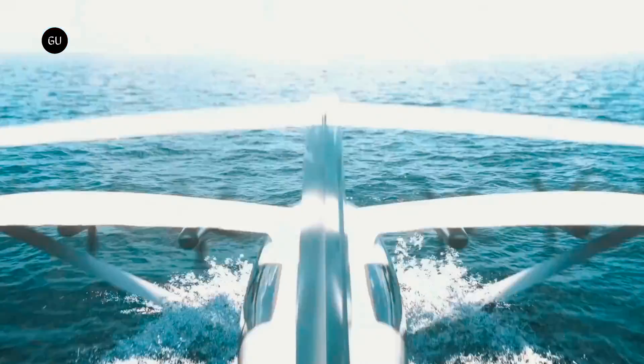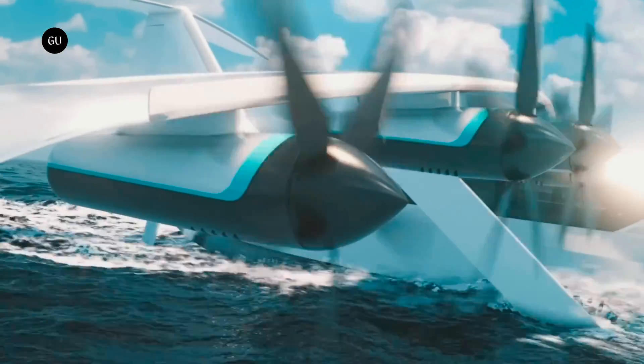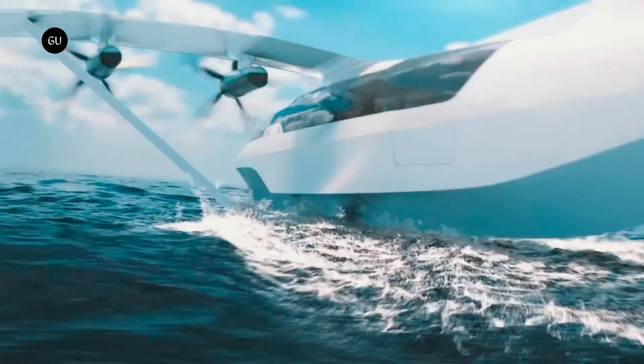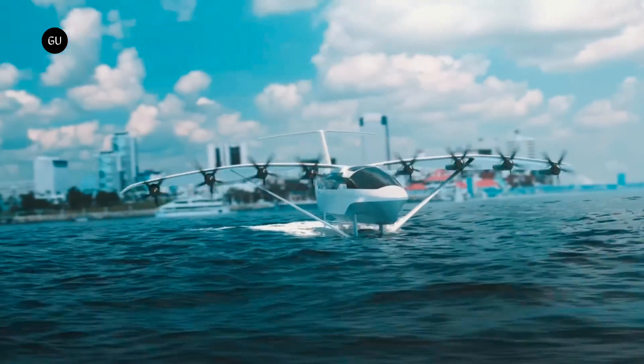We mostly hear about sea gliders in connection to island hopping tourism and resort transportation. These aircraft that operate close to the water's surface bring vacations, travel, and beautiful coastal cities to mind, yet they can also play a pivotal role in defense logistics.